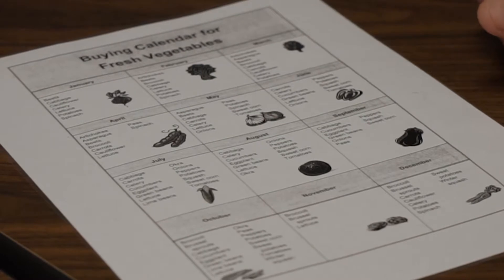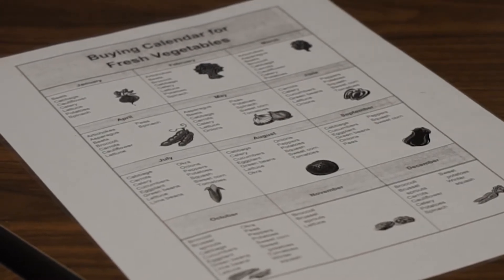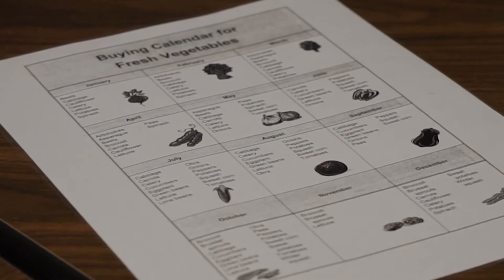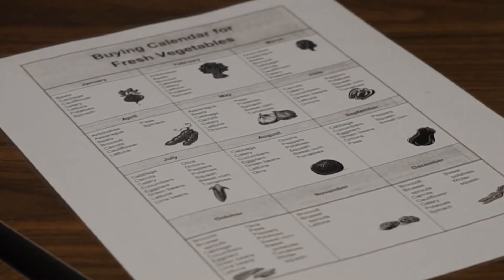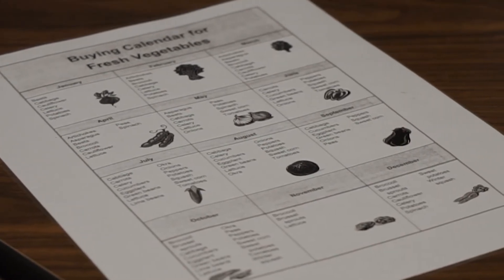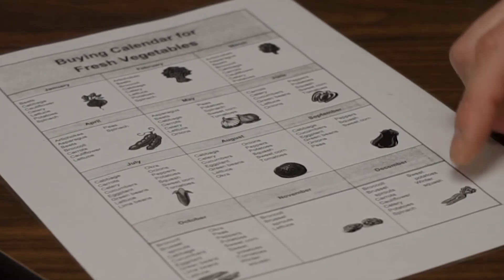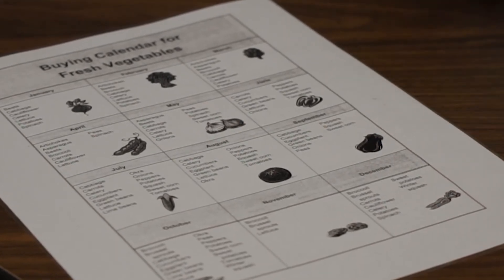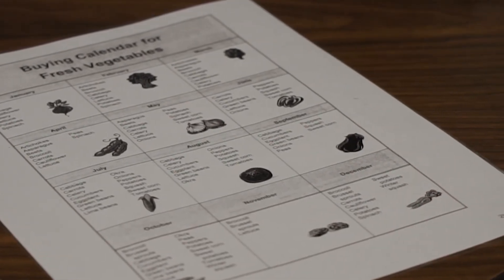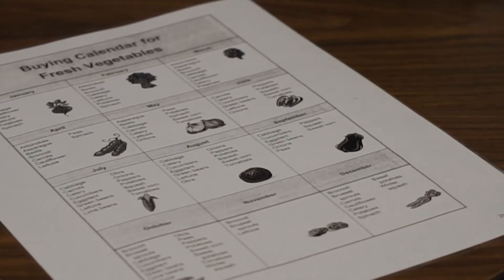Especially during the winter months — December, January, February — even though we have an extensive menu cycle, we hit stretches where I've got something on my menu, say on a Wednesday, that's a vegetable not necessarily in season or the price isn't quite where I like it to be. So you say to yourself, okay, what else can we substitute in? In December, for example, you've got broccoli, Brussels sprouts, carrots, cauliflower — you can really substitute any one of those in and they should be at a pretty decent price given that they're in season.